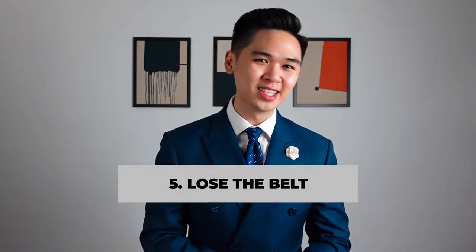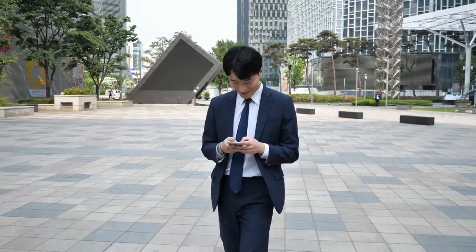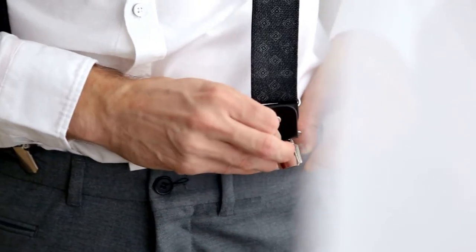Number five: lose the belt. Wearing a belt is gonna cut you in half. I'm not the tallest guy in the world and wearing a belt with my suits is gonna make me look shorter than I already am, so I'll always opt for the beltless look. Personally, I prefer wearing suspenders because of its vintage look and functionally it keeps my pants up better than the belt. And when you take off your suit, you're gonna look dapper as hell, in my opinion. But please don't wear those cheap clip-ons.